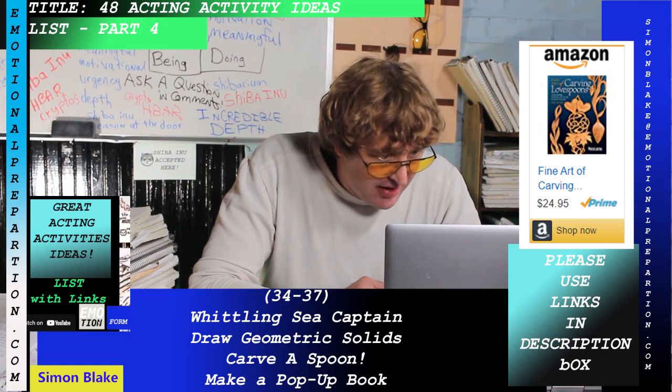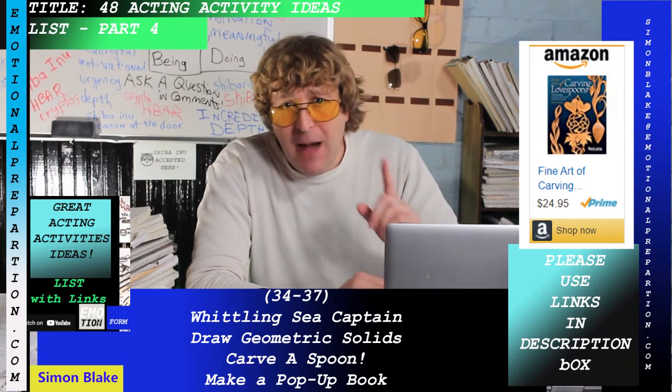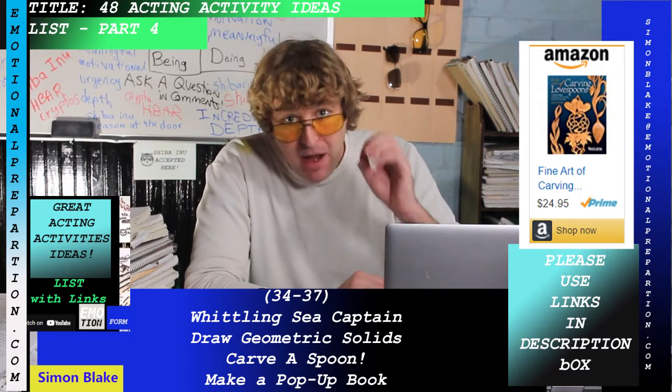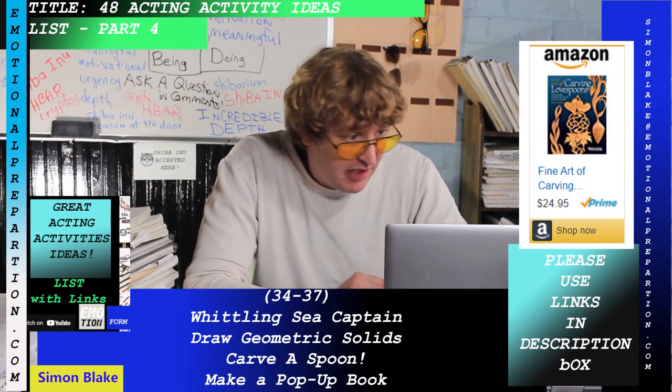How to make a pop-up book — if you've never made a pop-up book, try it. It's similar to the pop-up card but different, and it's a good, solid acting activity.